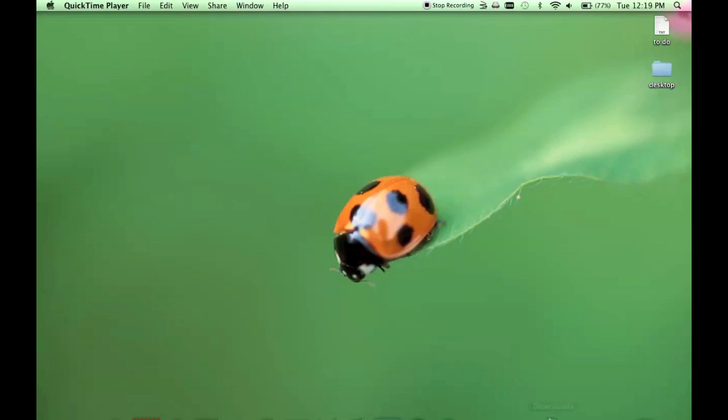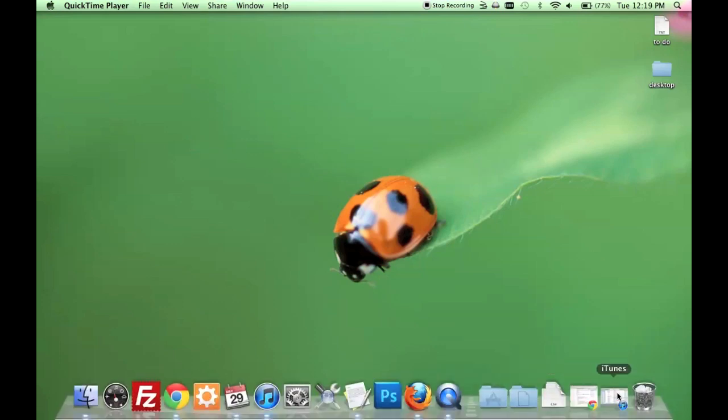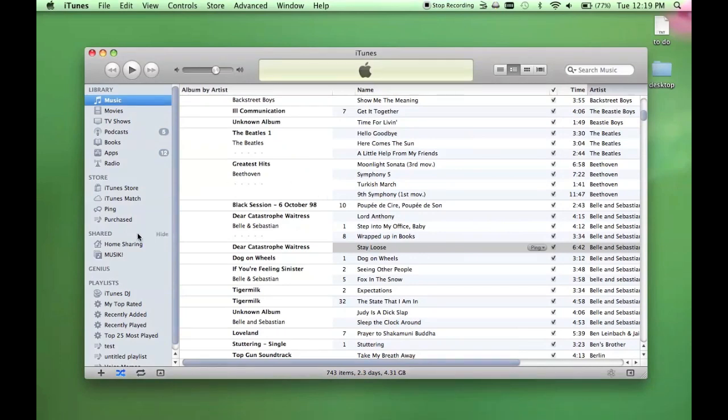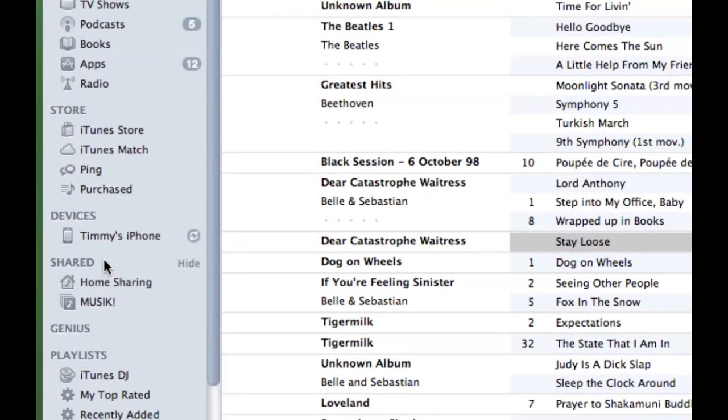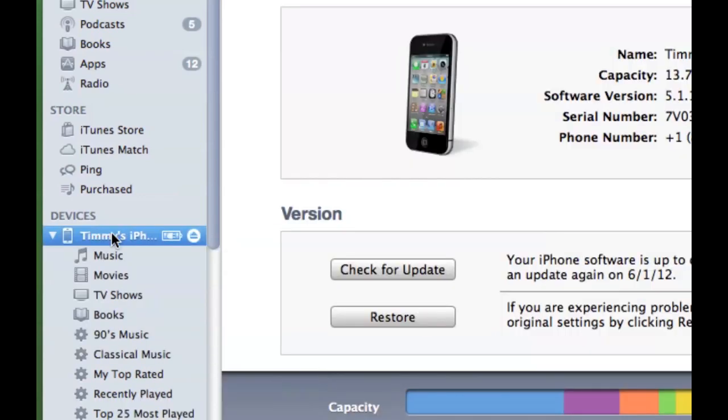iCloud can be used to locate a missing iPhone. To set up iCloud you need to have the iOS 5 operating system, and if you don't already have it you can get it by going to iTunes, plugging in your iPhone to your computer, and in iTunes clicking the check for update button here.